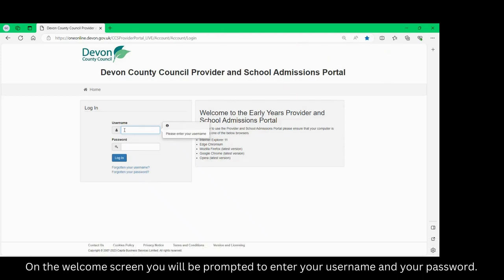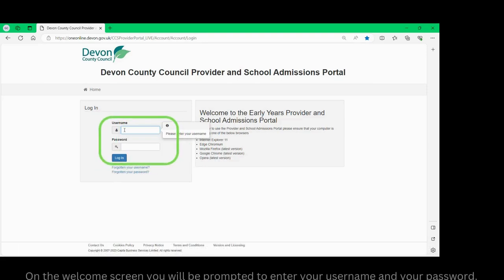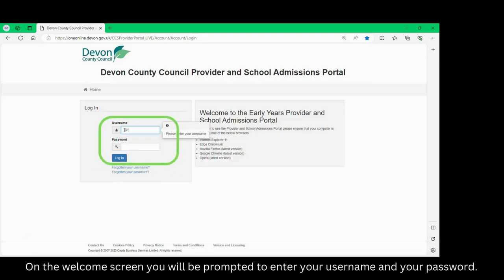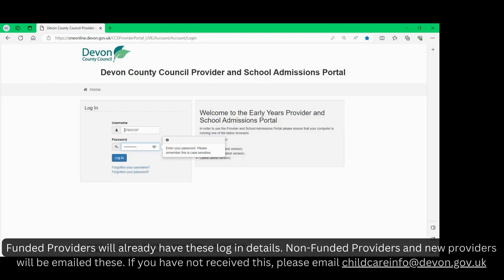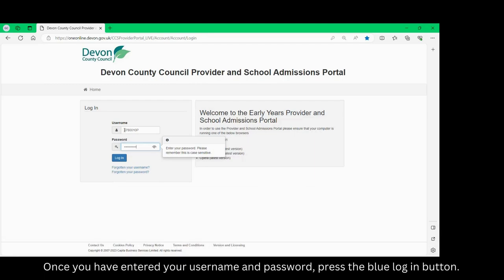On the welcome screen you will be prompted to enter your username and your password. Funded providers will already have these login details. Non-funded providers and new providers will be emailed these. If you have not received this please email childcareinfo@devon.gov.uk. Once you've entered your username and password press the blue login button.